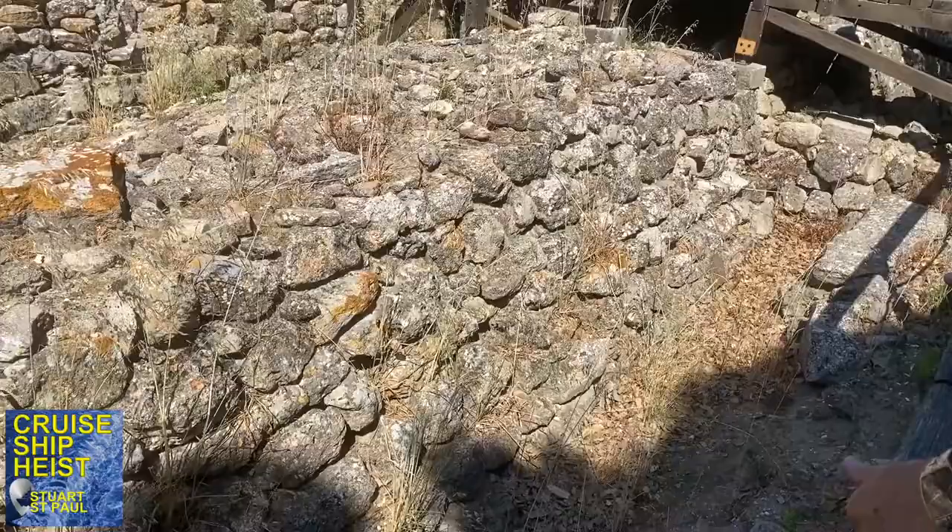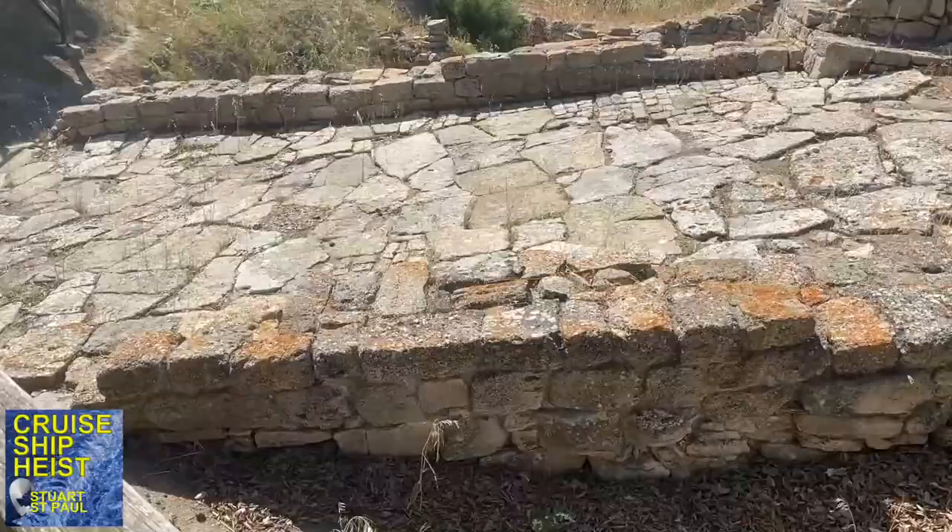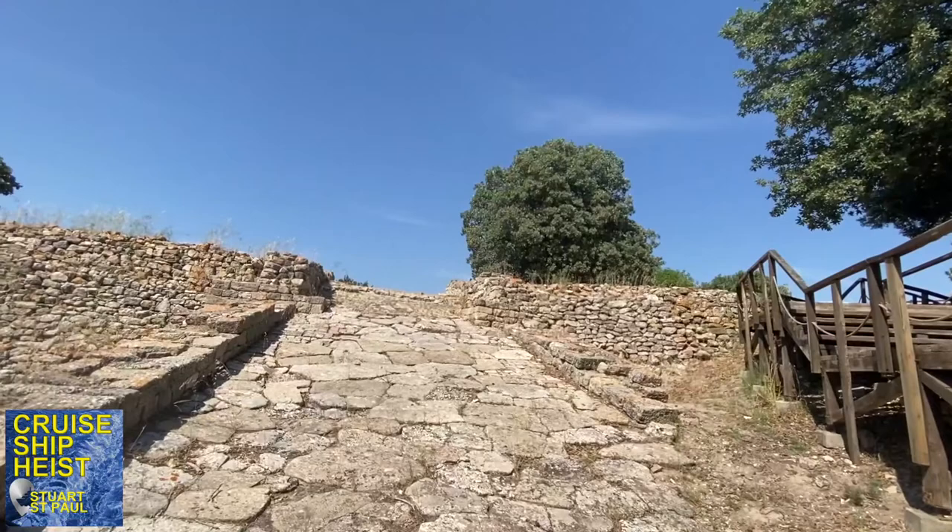This wall is part of the fortification of Troy 2 and over there is the ramp that stopped people coming up into the city.